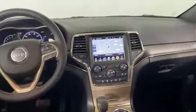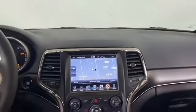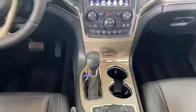Pass-through rear seat, Bluetooth, power liftgate, and brake assist. With an affordable price, why wait any longer?